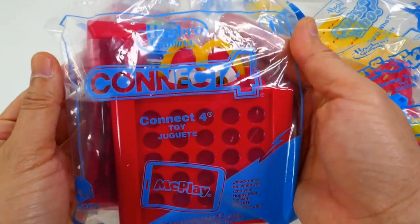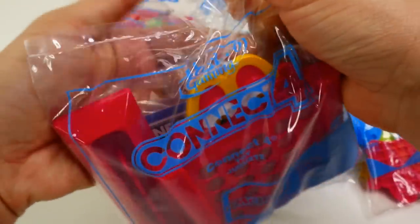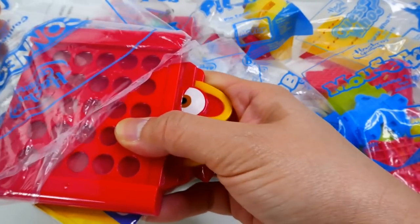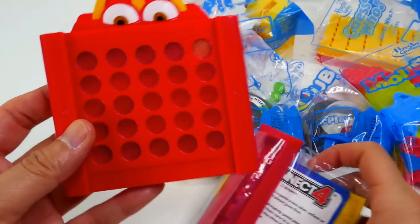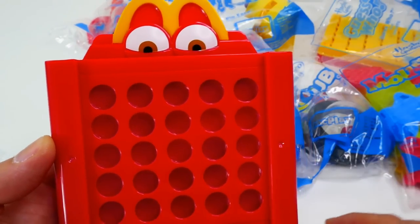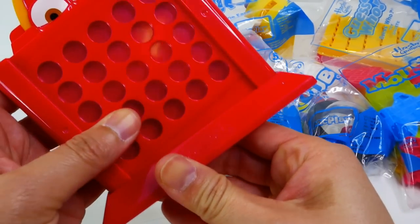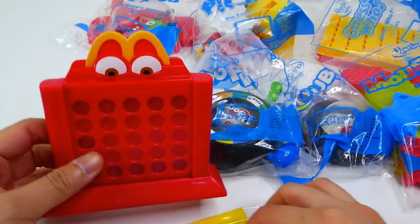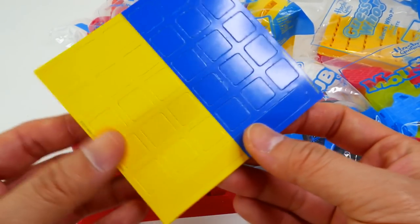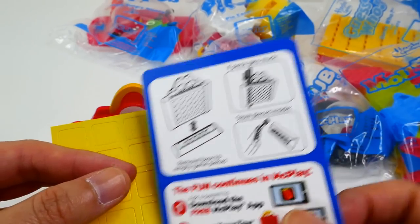Number one is Connect Four. These are really fun because they are travel size. Here is the game piece — it's kind of like a little M with eyeballs. We have all these little circles that we can drop our game pieces into, and it snaps in like this. The game pieces are actually not circles but squares.